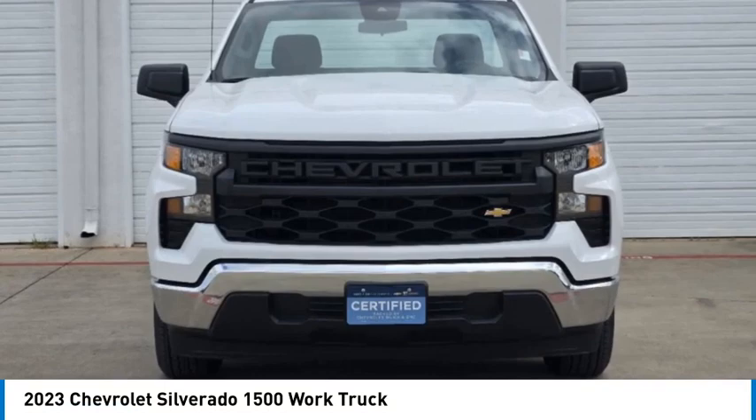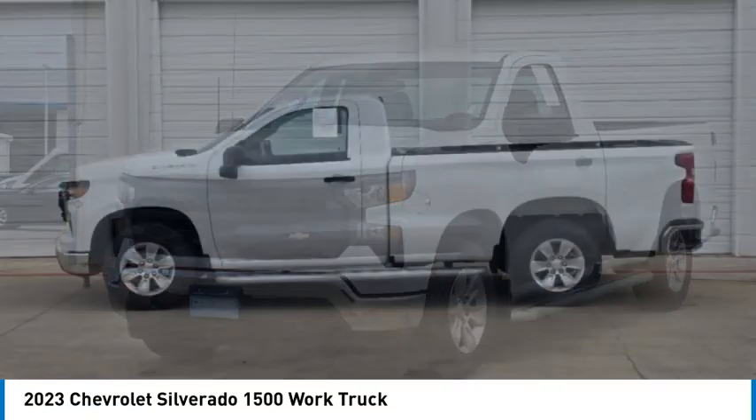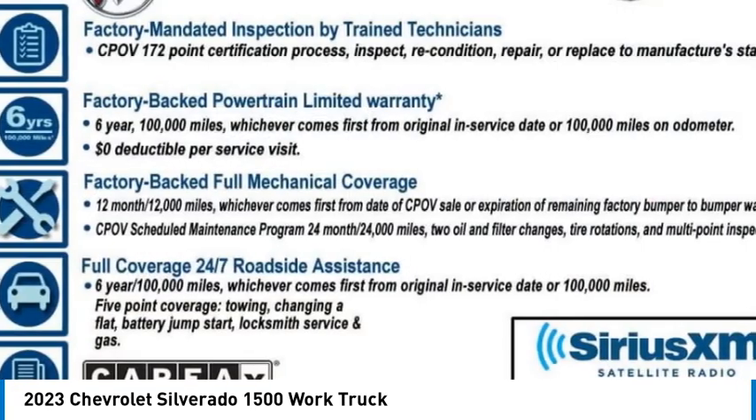You are going to love the 2023 Silverado 1500. The Chevy Silverado 1500 has the lowest cost of ownership of any full-size pickup.